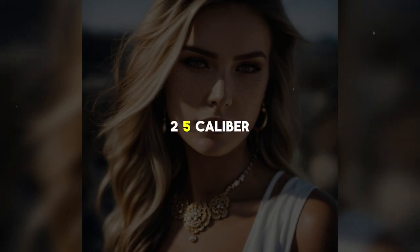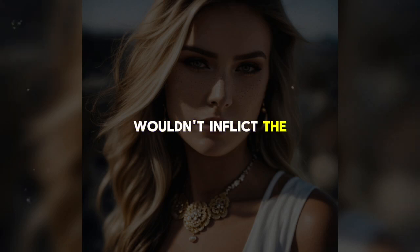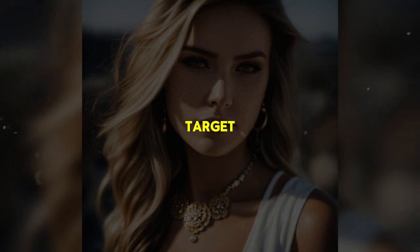He examines .25 caliber handguns — shiny, small enough to fit in a pocket — but concludes that these weapons wouldn't inflict the damage he needs unless he was very close to his target.